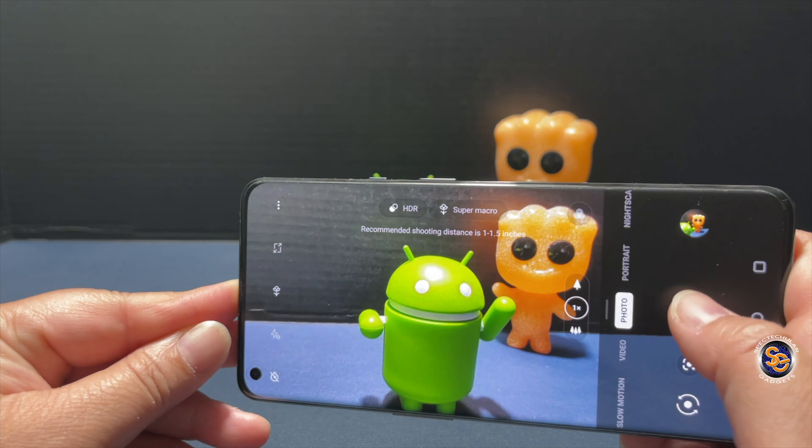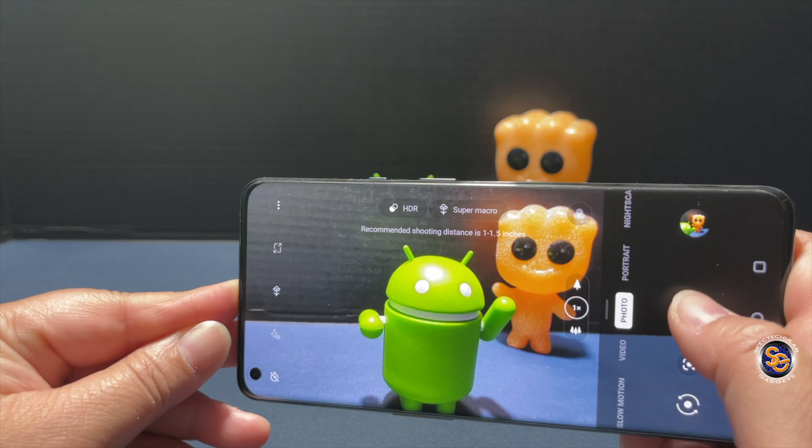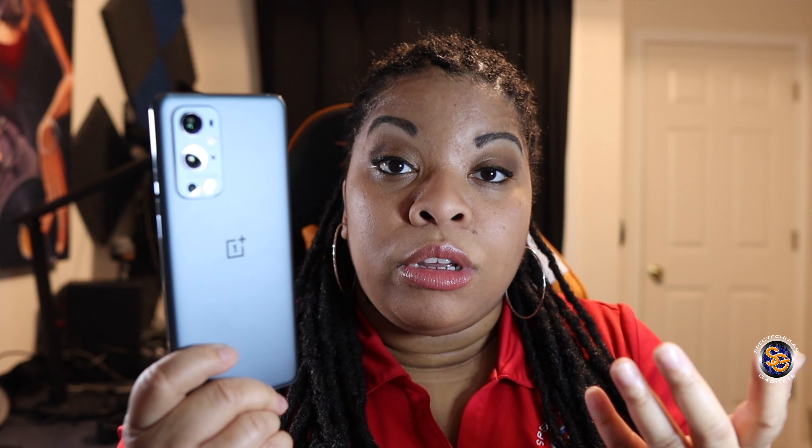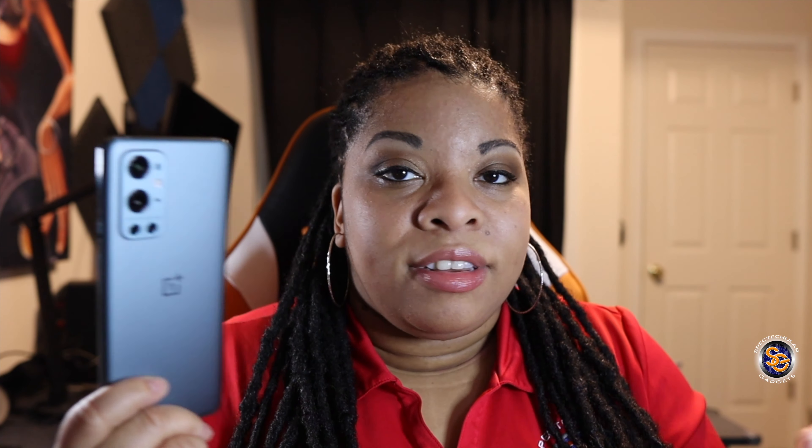I like OnePlus for the speed. They went in the speed contest in every category — fast fingerprint unlock, a fast user experience when you're just using the device for daily tasks, things such as opening apps and web surfing. This device even has awesome shutter speed. Pretty quick. Fast wireless charging and fast wired charging.